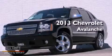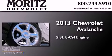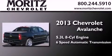This is a brand new 2013 Chevrolet Avalanche. It has a 5.3 liter 8-cylinder engine and a 6-speed automatic transmission.